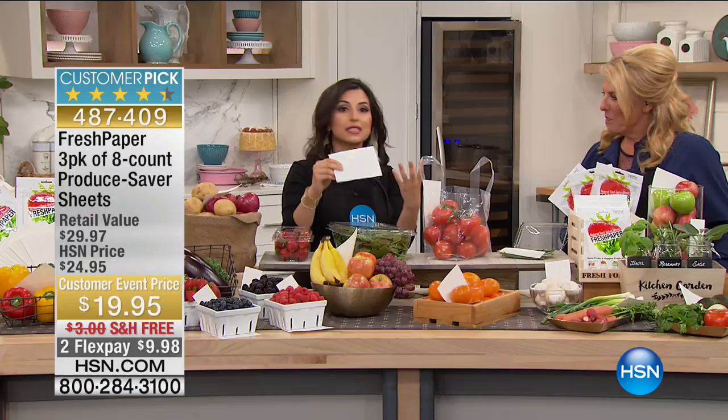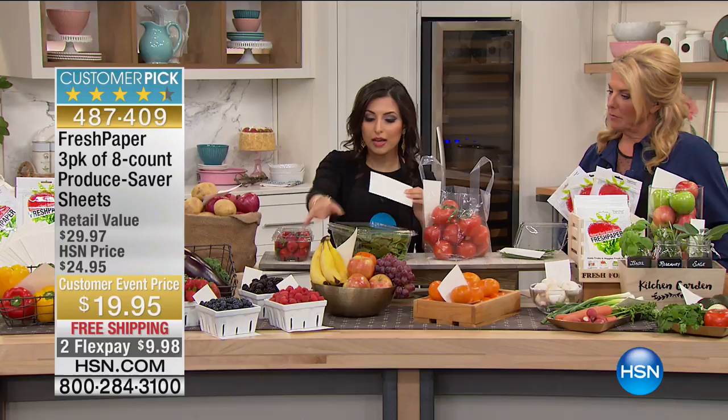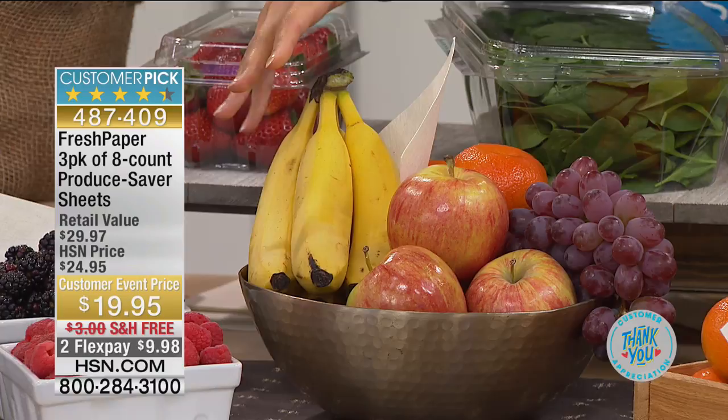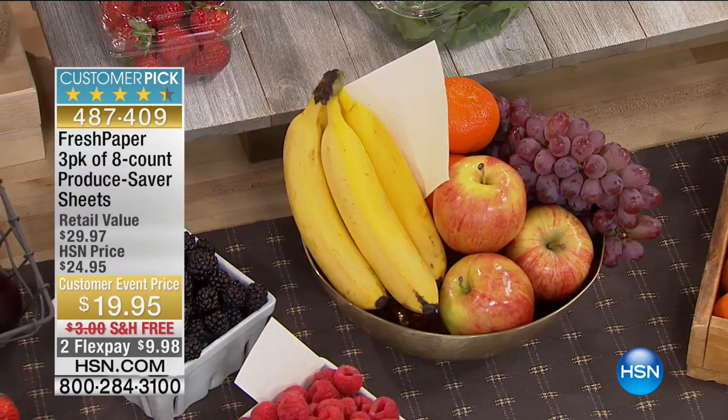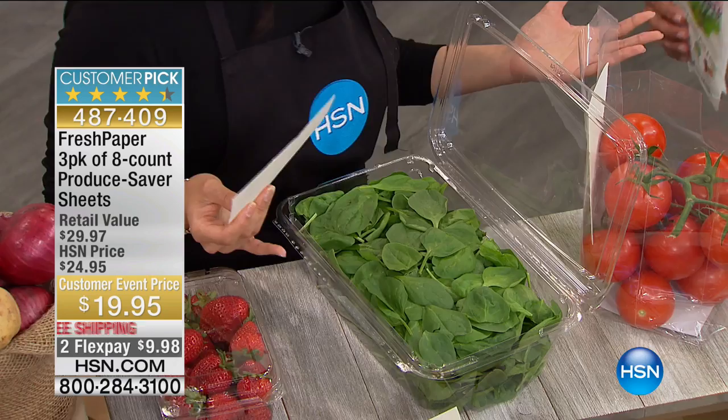All you do is take one of these sheets and put it wherever you keep your produce and it'll help keep your food fresh for longer. In a fruit bowl, the sheet can be on the bottom, on the side — you don't have to wrap each individual apple or orange in the sheet; one sheet is enough for the entire fruit bowl. If you go to the big box stores and get a carton of spinach or lettuce, you just drop a sheet in, close it up, put it in the fridge, and that's it. Now between the last time Kavita and I were together, the product became independently and scientifically proven to make your food last longer.